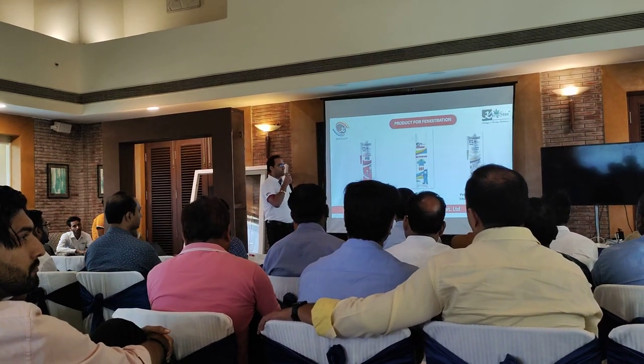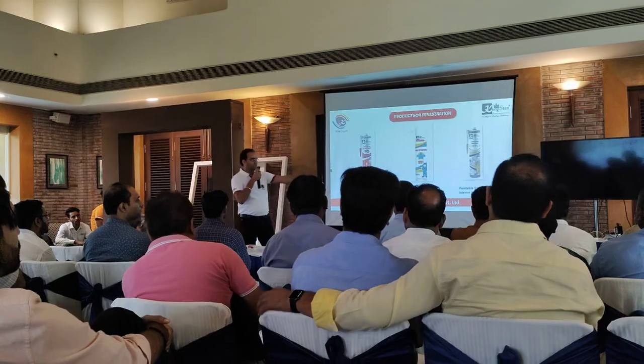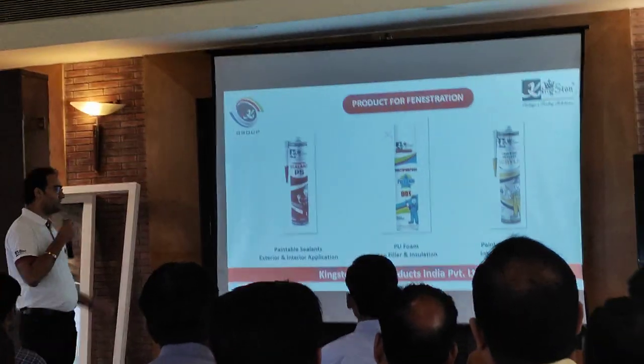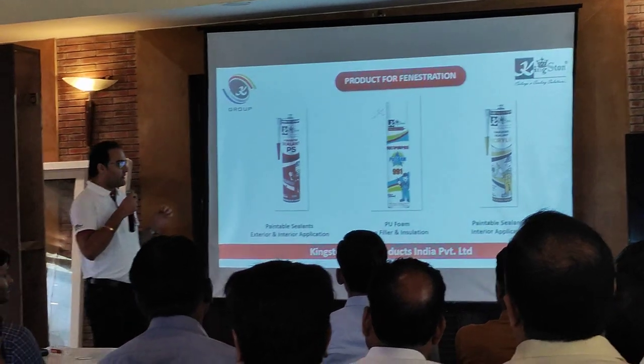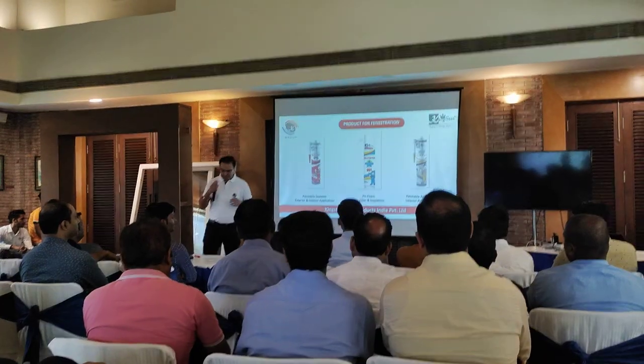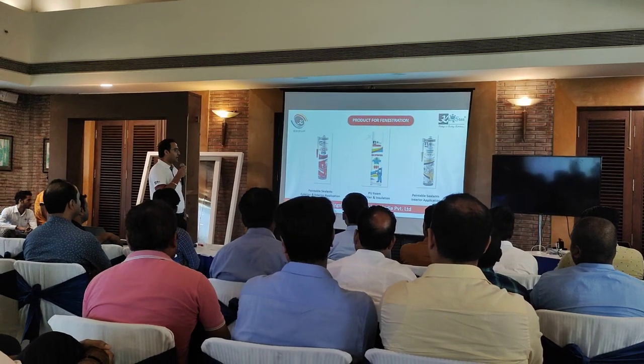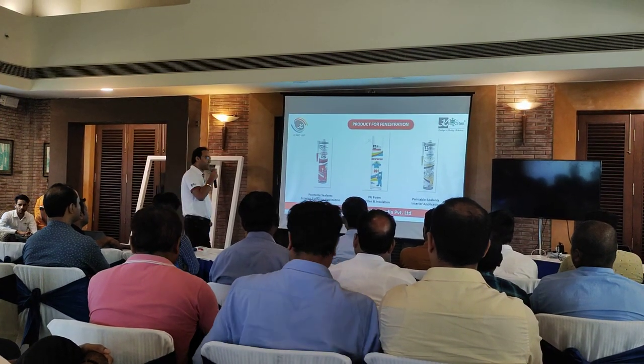I will start with the basic products: paintable sealant and acrylic sealant. These are strictly interior products. But in the market, UPVC windows are in demand, and they ask us that exterior and interior are two categories.